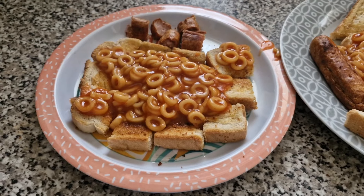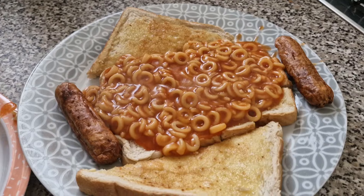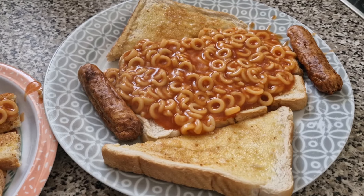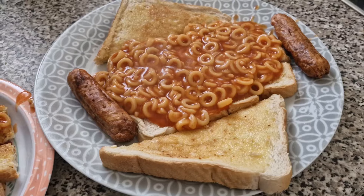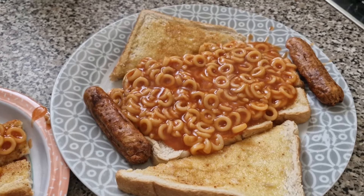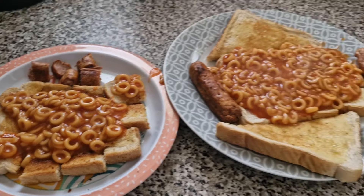A very random dinner tonight. This is what Lil's requested — she wanted spaghetti on toast, so that is what she has got. She's also got two sausages on the side just to bulk the meal out a little bit. This one is Lily's and this one is Olivia's portion, but that is their dinner tonight — a very random one.